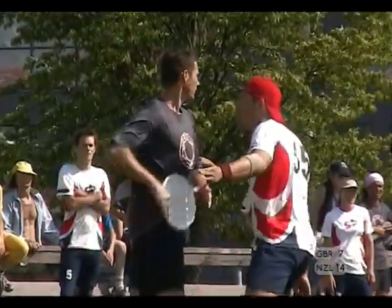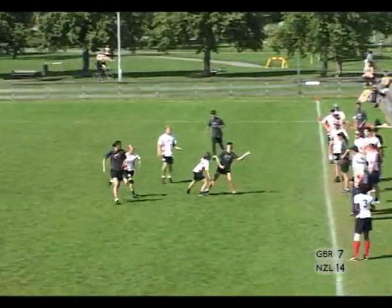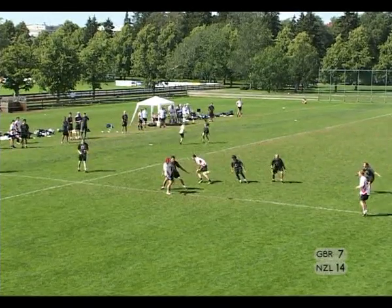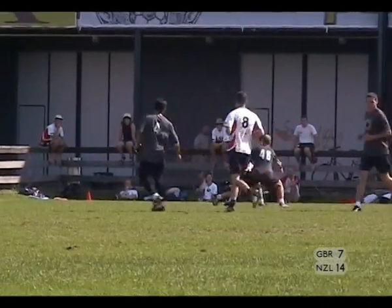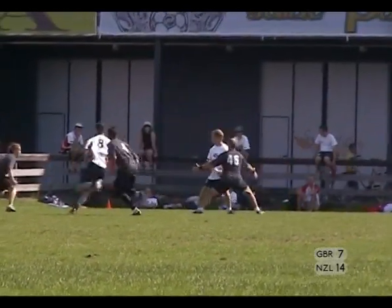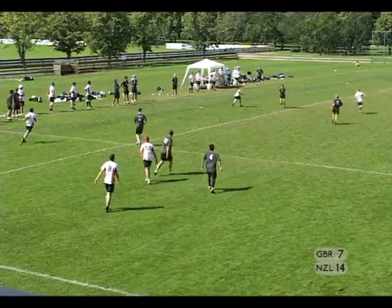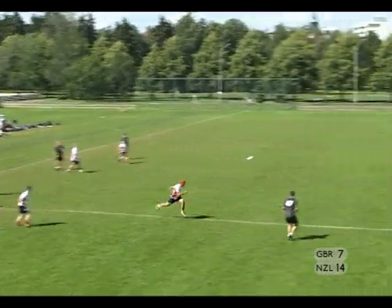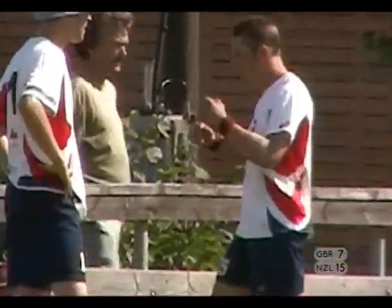Valetic with the disc, Hims marking him. To Thomas — lead pass down the line, overthrown to Asaf New Zealand. Hims with the disc. New Zealand playing a zone or a clam. O'Kane with the disc, looking for a pass out, throws a swing to Hims. Hims puts it inside, but it's eaten up by the New Zealand D. Jarvis cuts from behind, gets the disc — Valetic is wide open, wide open for the score. Hims knows he made a mistake there. The D team gets the disc again but can't convert.